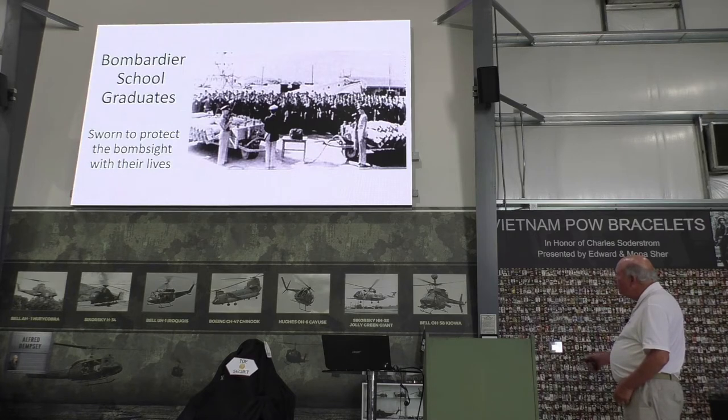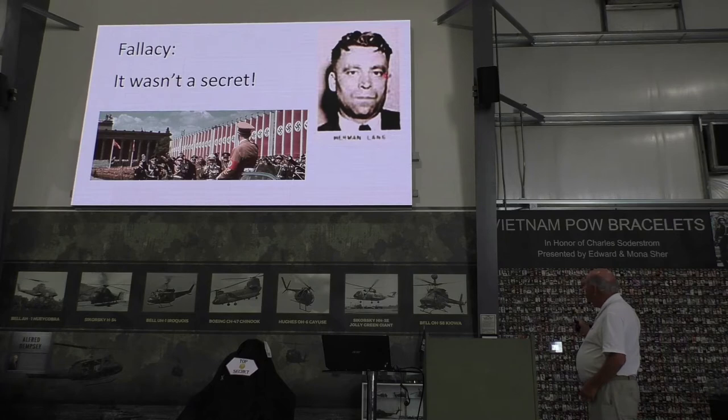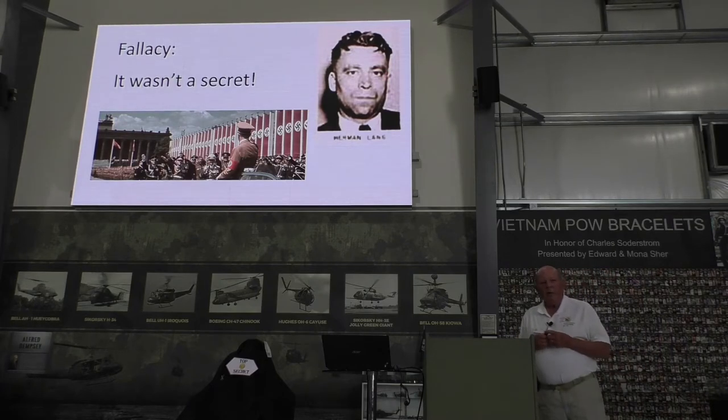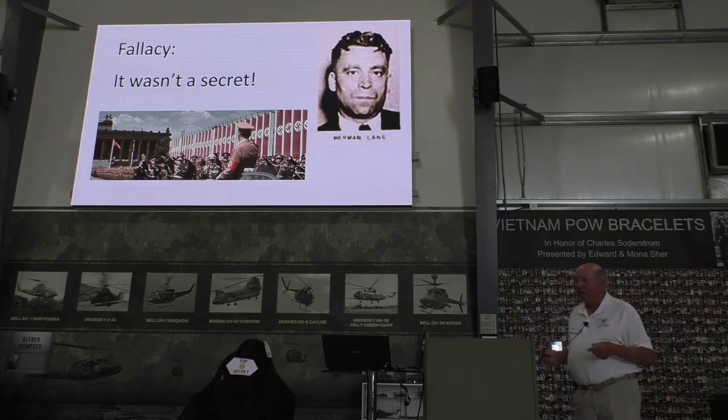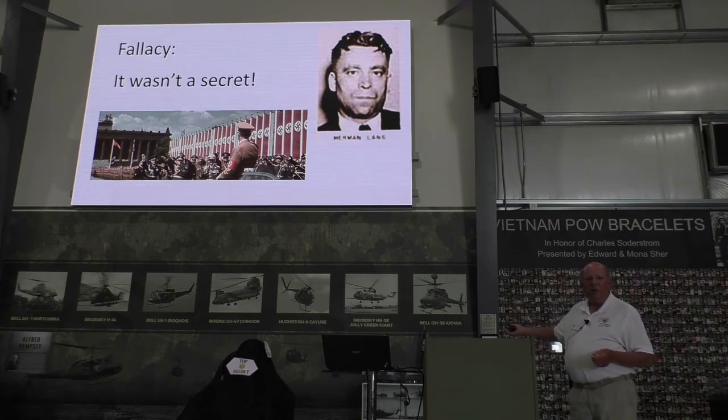But the big problem was — it wasn't a secret. This gentleman, Herman Lang, worked for Norden and was actually an early Nazi — one of the first when the party began. He somehow got to the United States and got a job working for Norden. He drew hand copies of the bombsight and smuggled them to Germany. The Germans built a mock-up and decided their own bombsight was better and easier to use. So from even before the war started, the Germans knew all about it. All of that secrecy was for nothing.